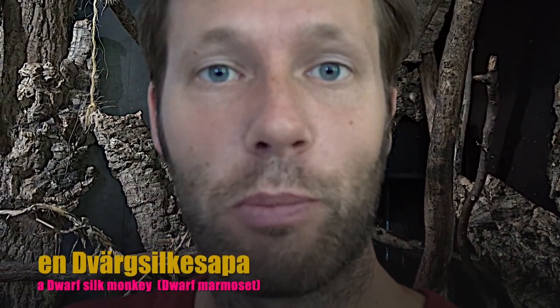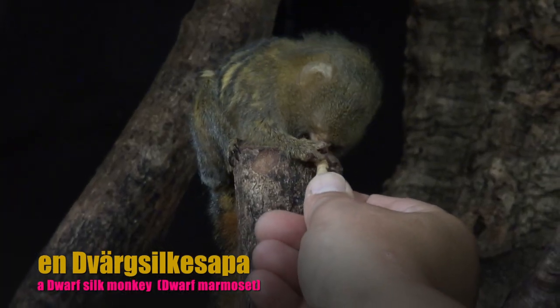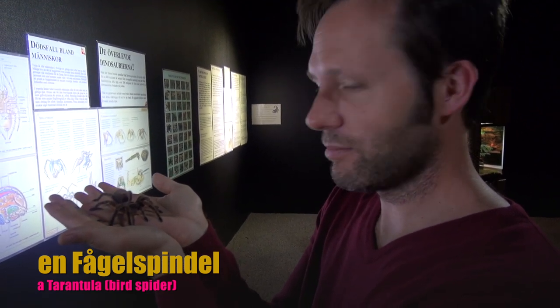And in here we have a dwarf silk monkey, a dvergsilkesapa. They're really tiny. And this little beauty is a tarantula, we call them fögelspindel, bird spider.